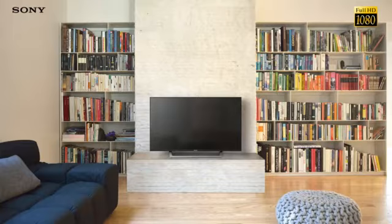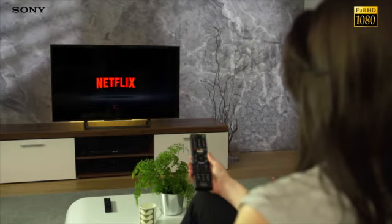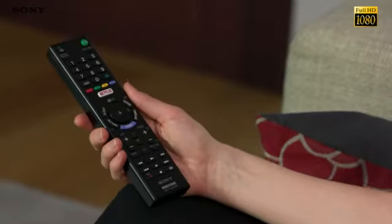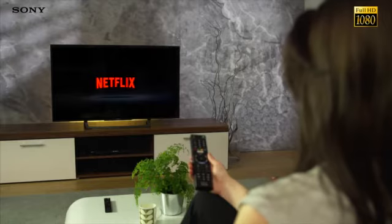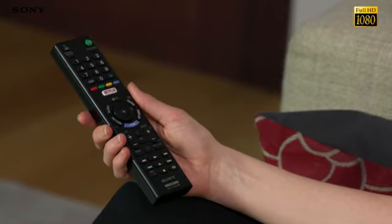All the apps you love, right on your TV. Connect to the internet and enjoy apps like YouTube, Netflix and more without the need to attach a computer or separate box. Just use your remote to access smart apps on your TV, sit back and enjoy.